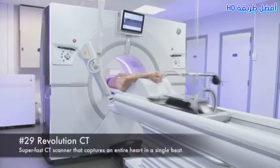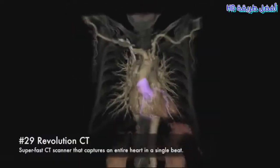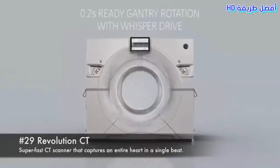Number 29: Revolution CT. A super-fast CT scanner that captures an entire heart in a single beat.